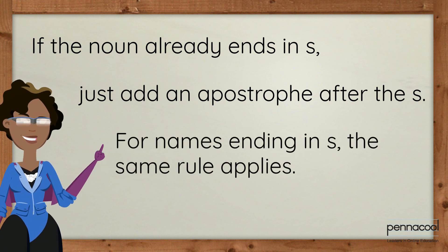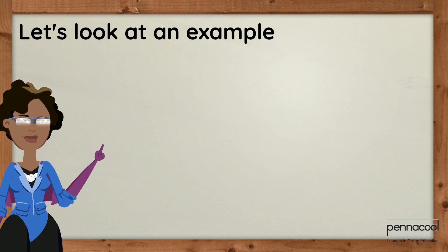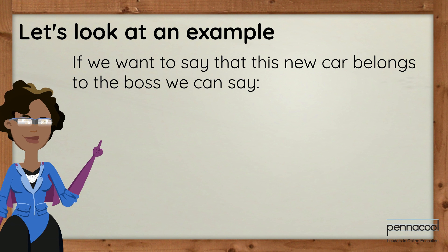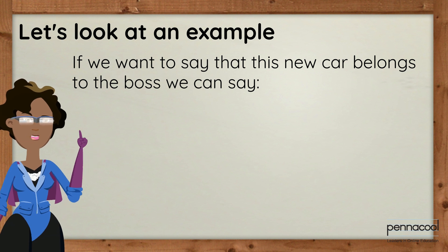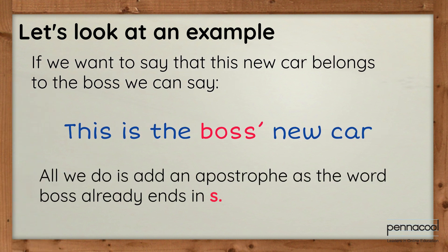For names ending in S, the same rule applies. Let's look at an example. If we want to say that this new car belongs to the boss, we can say 'this is the boss's new car.' All we do is add an apostrophe, as the word 'boss' already ends in S.